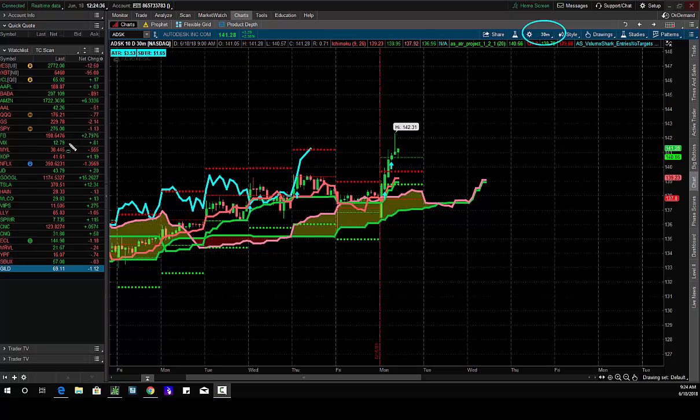On the 30-minute bar, guys, I'm looking for the breakout of the cloud to the upside or the downside. It's a simple, easy setup here. You buy the breakout to the upside, stop is under the cloud, and then you risk to make the same amount.